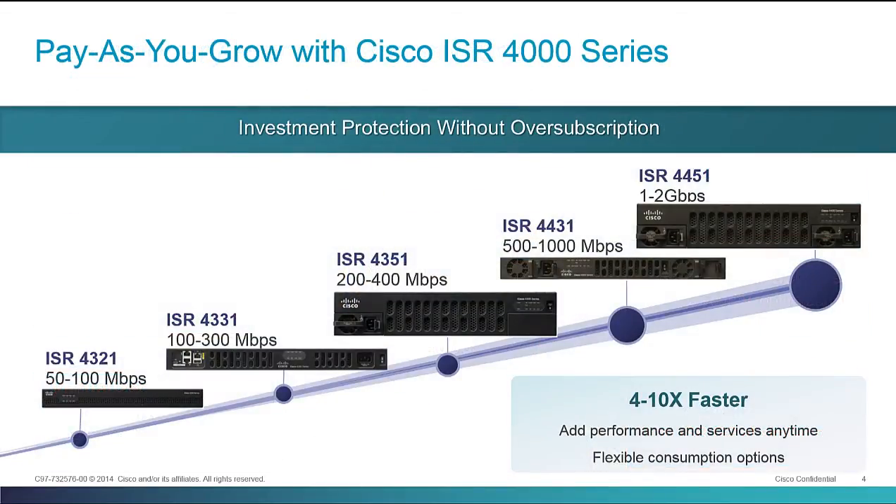One other thing that we're doing here is dramatically simplifying the portfolio in terms of deciding which platform fits which need. Currently with the ISR G2s, we have about 11 platforms that fit an entire range of performance, capabilities, and slot module counts across the board. Now with the ISR 4000s, we're only going to have five platforms that fill all of those needs.